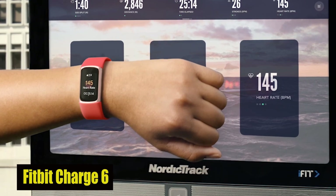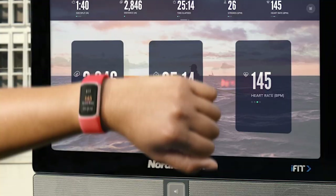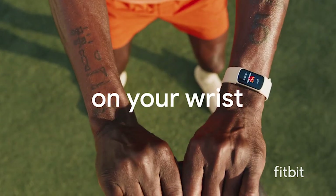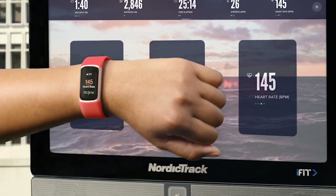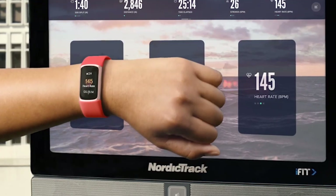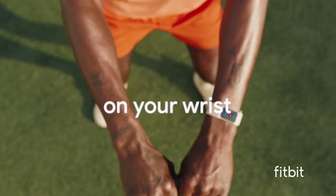Number 2: Fitbit Charge 6. The Fitbit Charge 6 fitness tracker is a comprehensive health companion designed to elevate your fitness journey. With features like heart rate on exercise equipment via Bluetooth, 40-plus exercise modes, and built-in GPS, it ensures precise activity tracking. Enjoy insights like active zone minutes, daily readiness score, and cardio fitness level. The vibrant touchscreen offers controls for YouTube Music and Google Maps, alongside notifications and customizable clock faces. Health monitoring is top-notch with accurate heart rate tracking and stress management. With a 7-day battery life and water resistance up to 50 meters, it's a durable fitness partner.